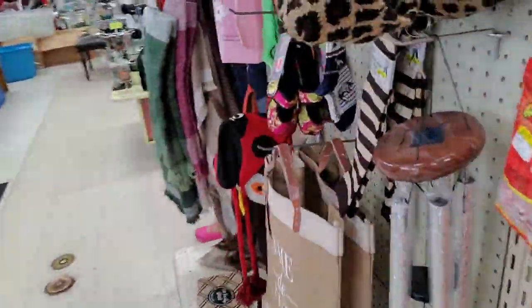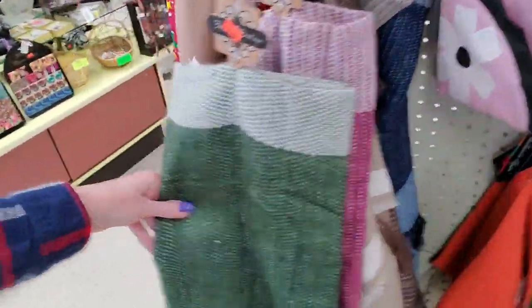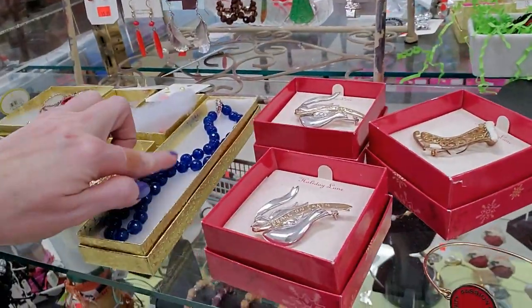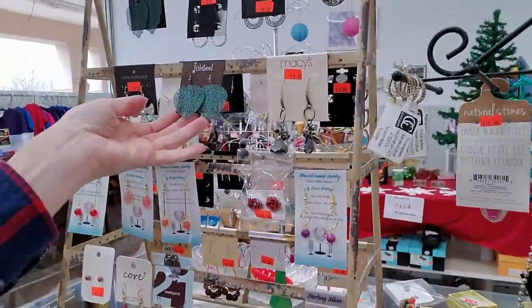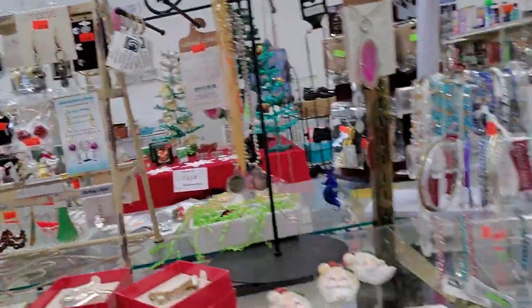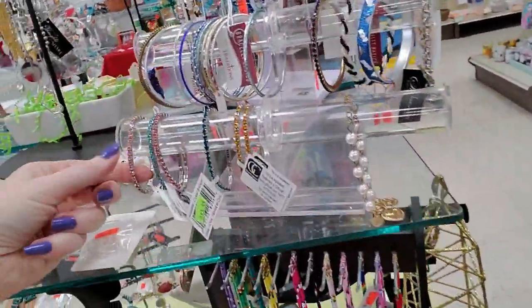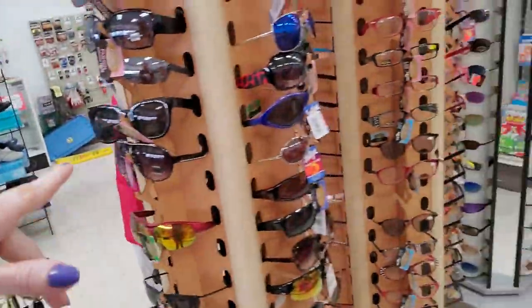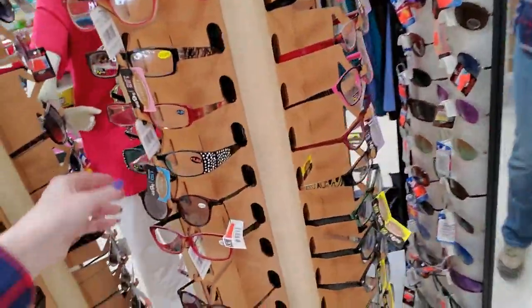Let me see what else we got. A blanket — that's nice. And then we have jewelry. Oh, that's beautiful. And all kinds of earrings. These bracelets are nice with little rhinestones. And we have sunglasses and reading glasses too.